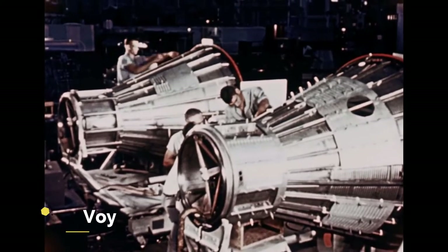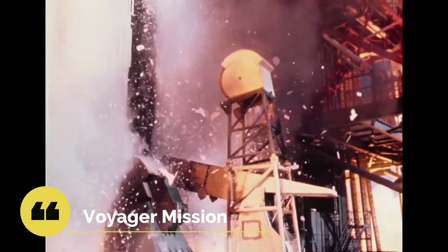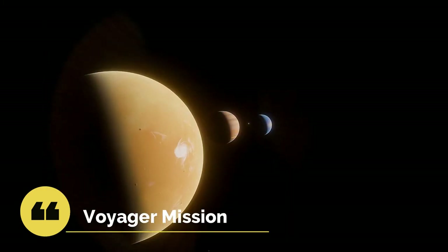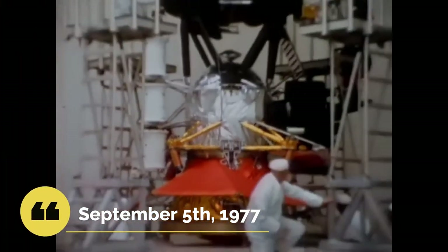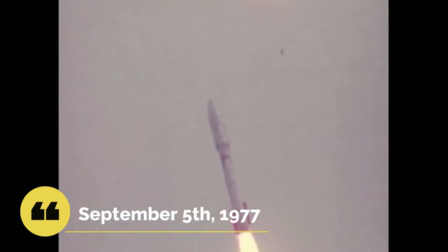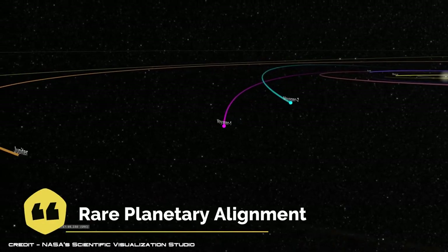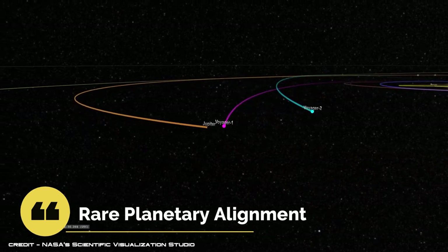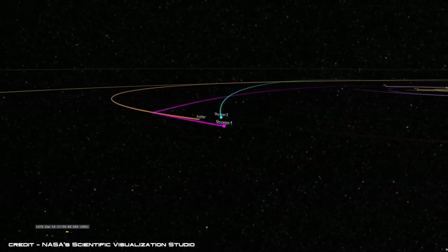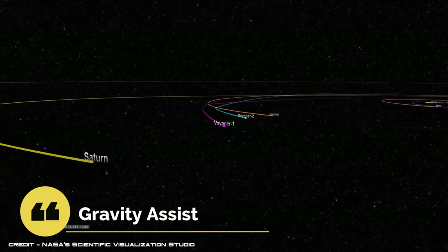The two-spacecraft Voyager mission was designed to replace the original plan for a grand tour of the planets that would have used four highly complex spacecrafts to explore the five outer planets. Voyager 1 was launched on September 5, 1977, after the launch of Voyager 2 on August 20, 1977. The mission was launched to take advantage of a rare planetary alignment that takes place once every 176 years, which helped spacecrafts go from planet to planet by accelerating as they entered each planet's gravitational pull.